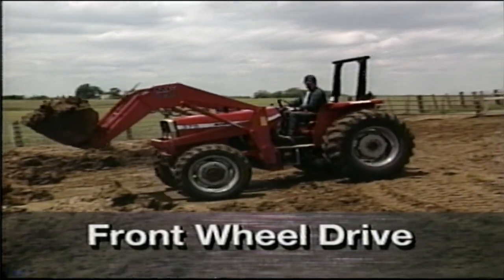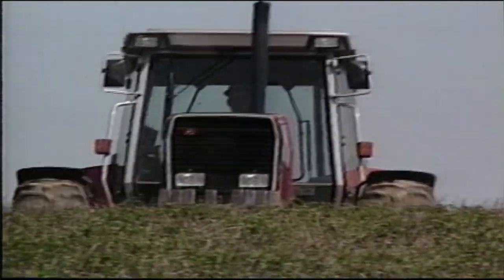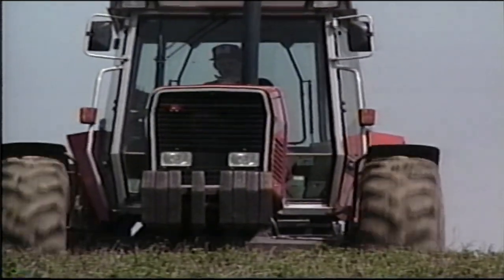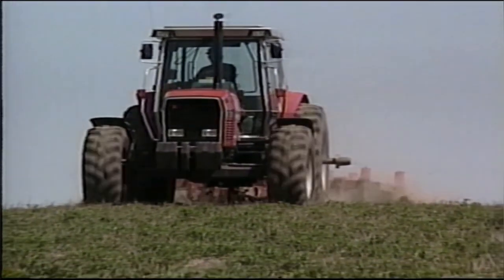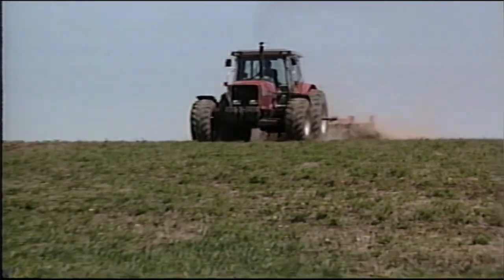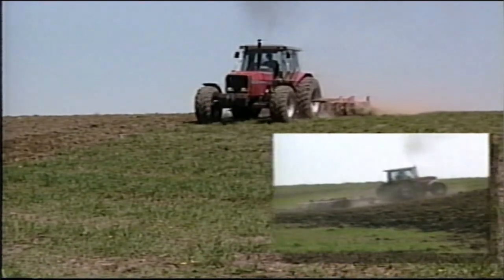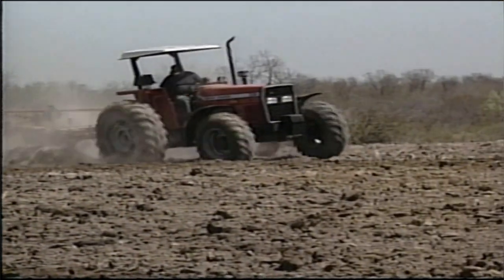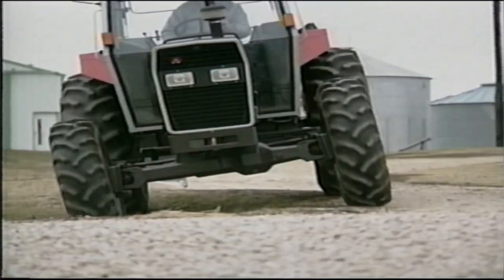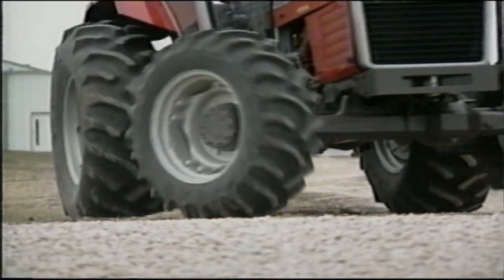Rolling ground is easy to handle, and sloping ground presents fewer obstacles, since front-wheel drive improves stability and traction. Field work on a downhill slope can be performed with greater safety due to improved braking and the powered directional control provided by the front wheels. When plowing, front-wheel drive helps keep the tractor properly aligned with the furrow, especially on terraces. And on rough ground, front-wheel drive allows the operator to negotiate obstacles yet still maintain safe steering control.